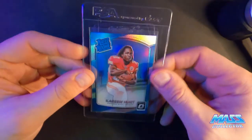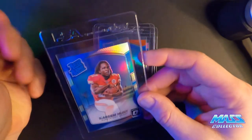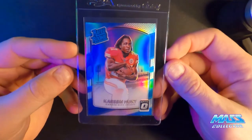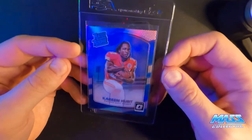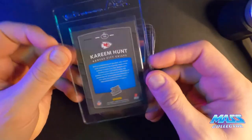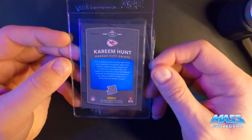Cream Hunt Optic Hollow — I'm thinking it's getting a 10. It looks really, really good. No scratches, no issues, centered really well.